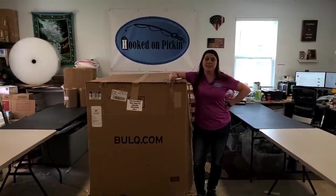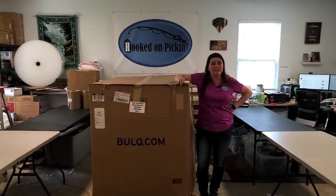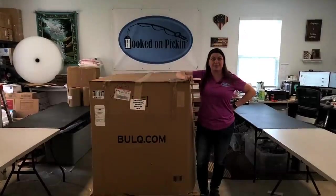Hey everybody, Heather from Hooked on Picking. This is a Bulk.com palette — toys, games, women's accessories. It's got 183 items in it, so let's see what's inside.